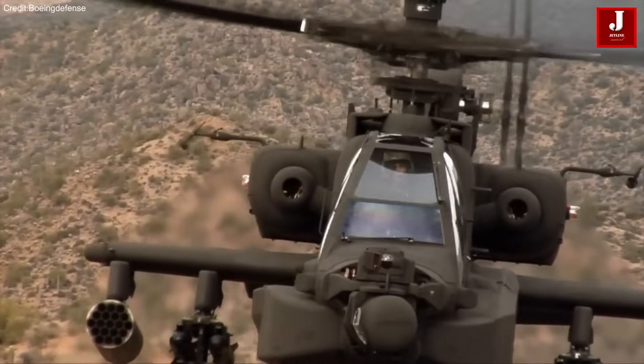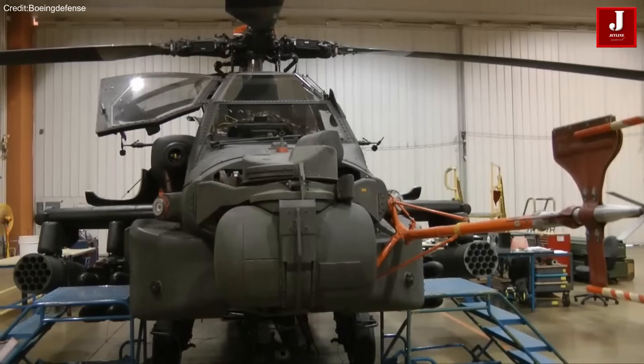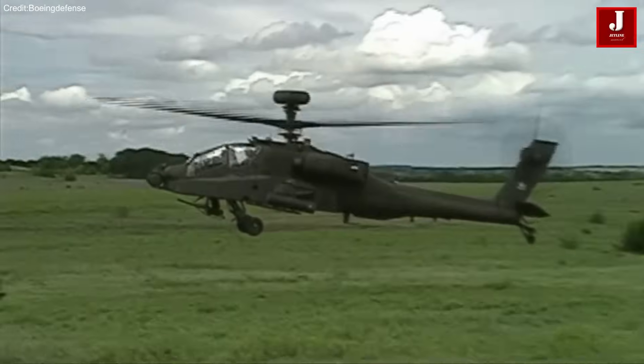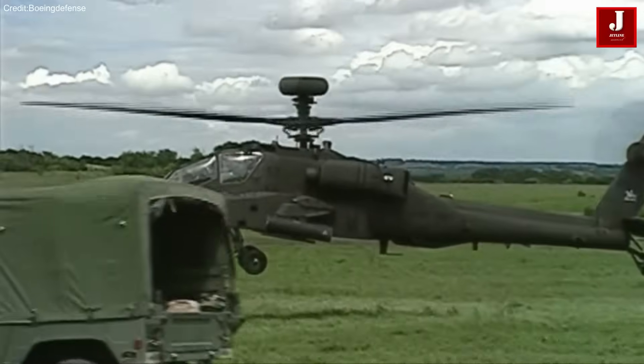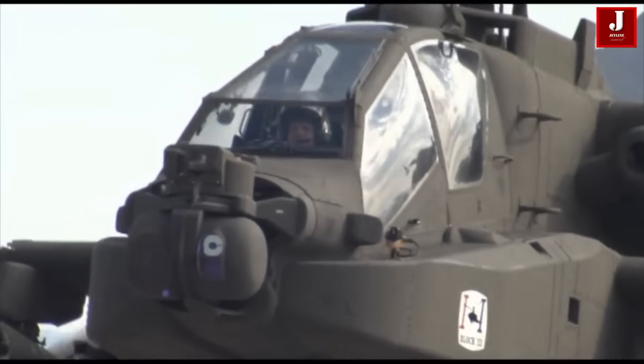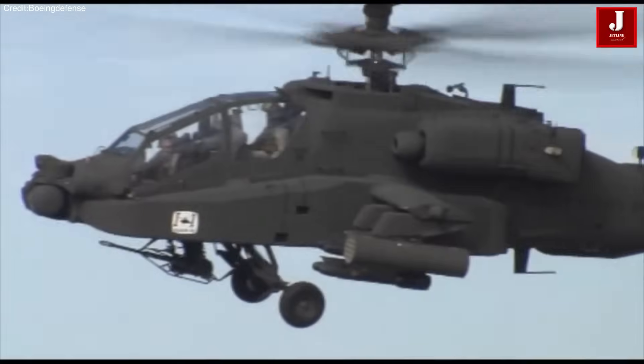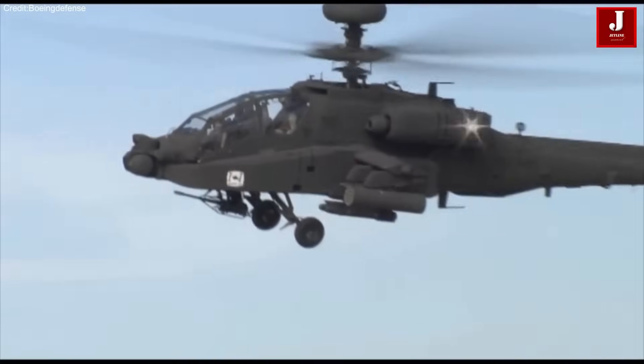This ensures its role as the world's primary attack helicopter well into the 2060s for the U.S. Army and allied nations. Boeing and the U.S. Army are committed to advancing next-generation technologies, with the Apache featuring modular open systems architecture.